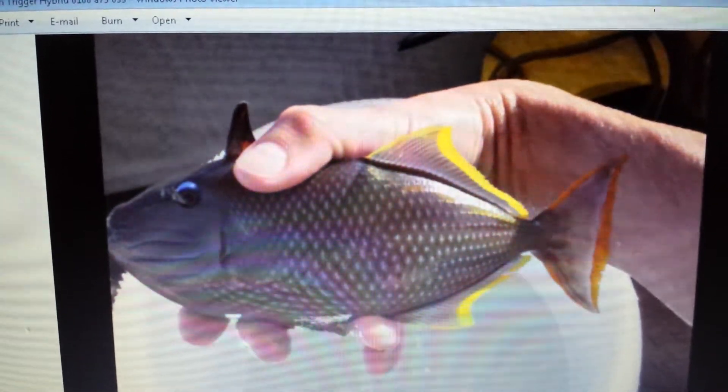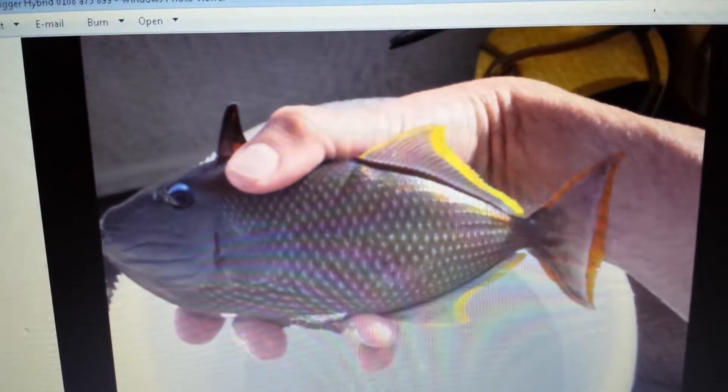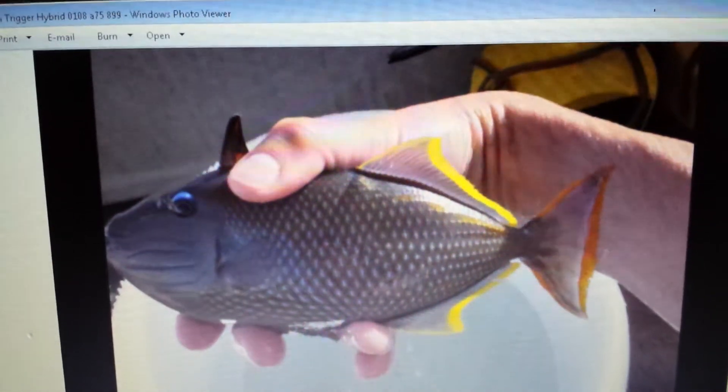If you have any questions, 201-926-0536, call or text, or email me at sales@thereefcorner.com. I would like to thank you in advance for viewing. Looking forward to hearing from you guys. Again, crosshash trigger blue throat trigger hybrid.